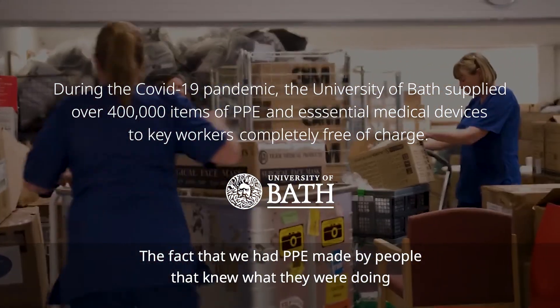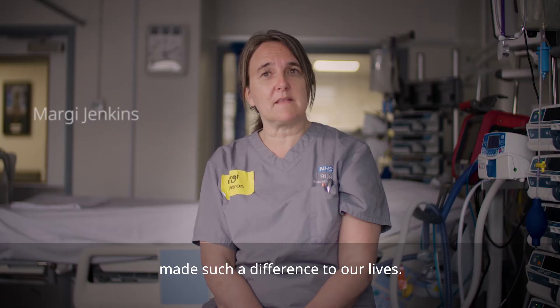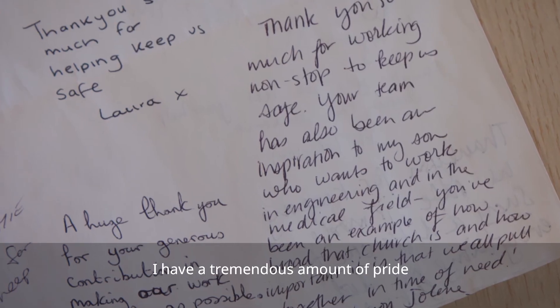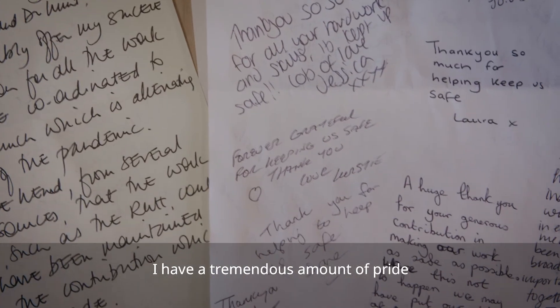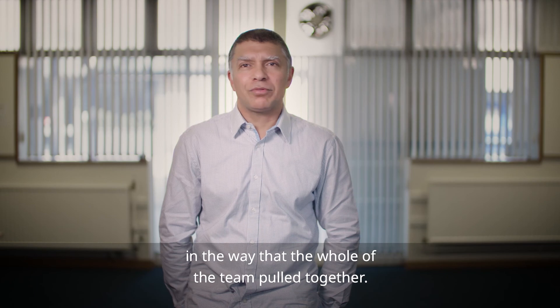The fact that we had PPE made by people that knew what they were doing made such a difference to our lives. I have a tremendous amount of pride in the way that the whole team pulled together.